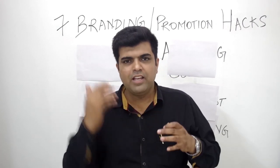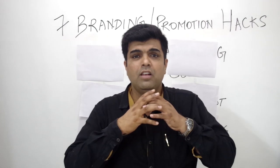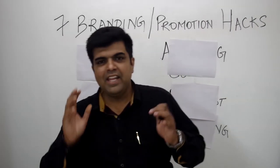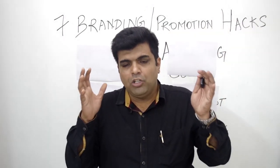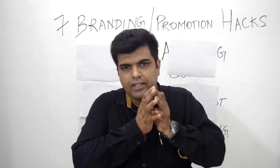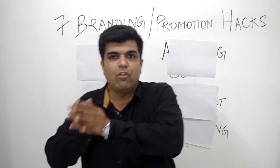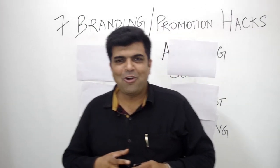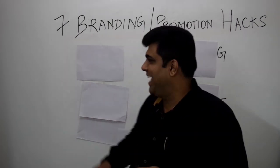At Restaurant Launch Formula, we teach you how to open your own successful restaurant by sharing workable, exact strategies which you can implement to make your restaurant into a profitable food business. Today I have seven branding and promotion hacks — what should you look at when you want to create your restaurant experience very appealing for your customers? Let's get going.